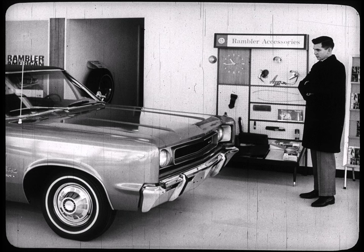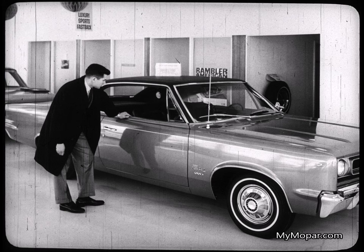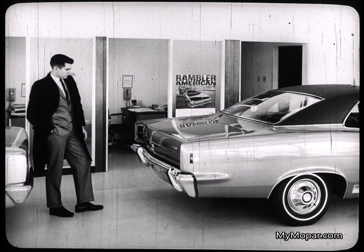As the new car prospect thoughtfully examines the advanced design cars of American Motors in '67, we know this: each major feature is mentally compared to the similar feature of the car he now owns — a two, three, or four-year-old model — or he may be comparing the American Motors model to other models he's seen on competitors' showroom floors.